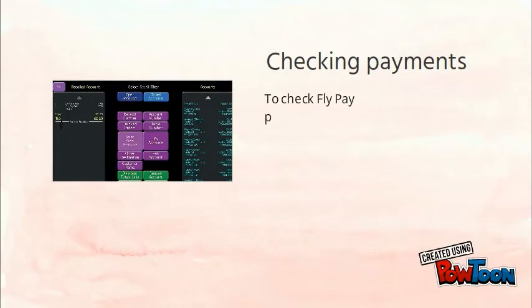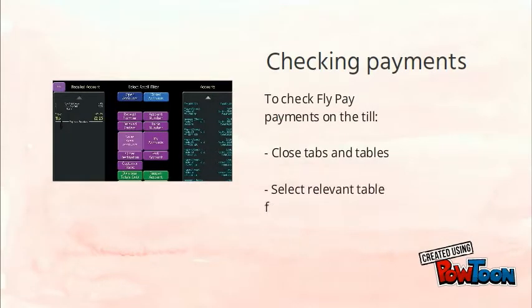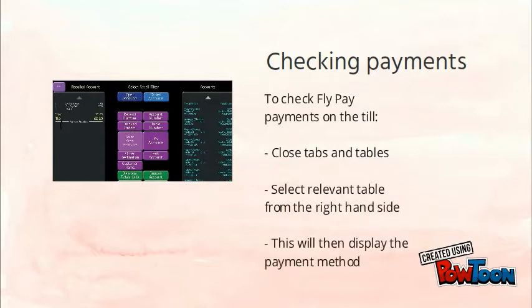How do we know on our end? First, click on 'Close tabs and tables.' Then select the relevant table from the right-hand side. This will display the payment method along with any tips.